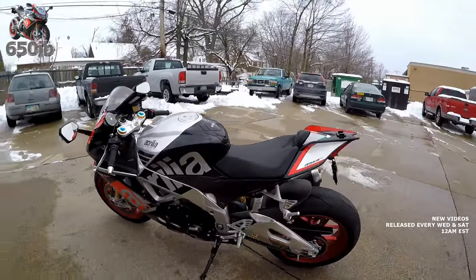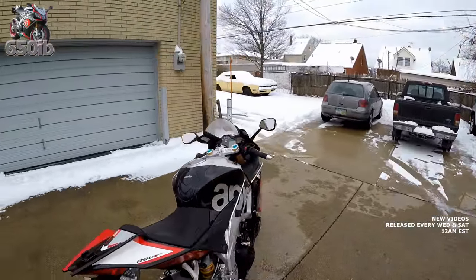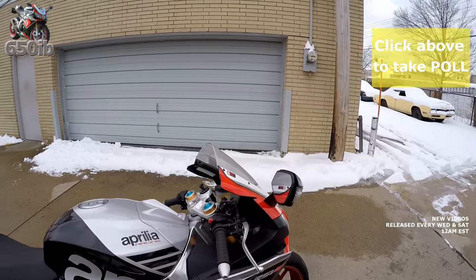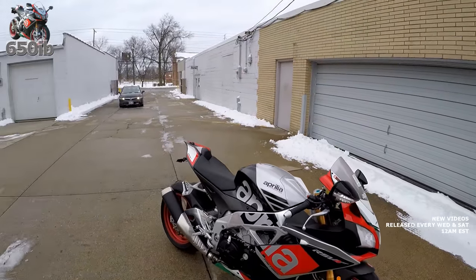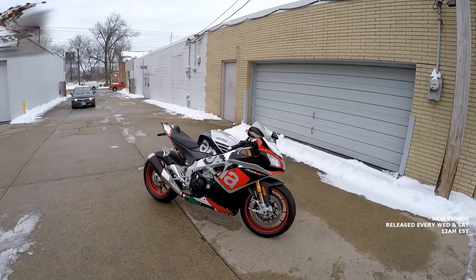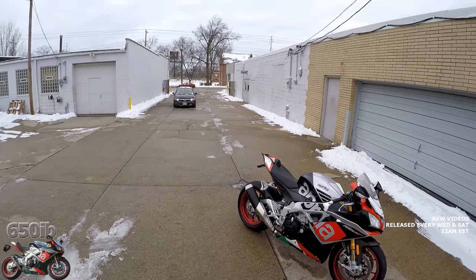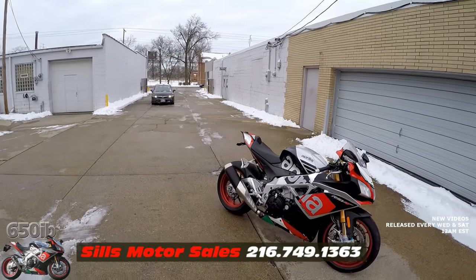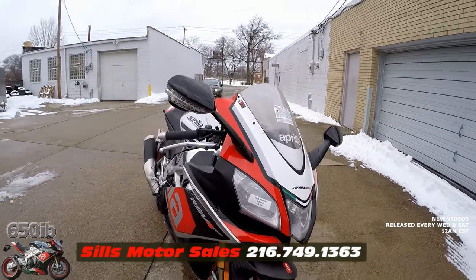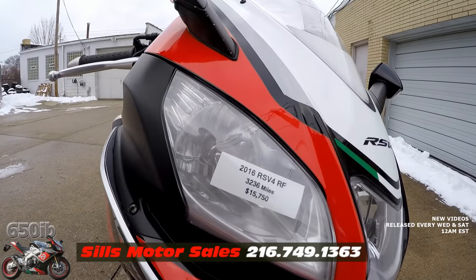Yes indeed, I'm going to sell it here because there's an updated Aprilia RSV4RF coming for 2017 in a couple of months and I've got to make way to perhaps take delivery of that motorcycle. This one is being sold at my good friends Sills BMW — the number is listed below — for the low price of fifteen thousand seven hundred fifty dollars.